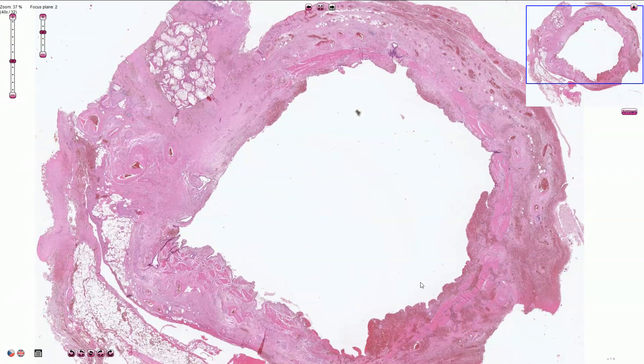Part of the wall is hemorrhagic, and in this part we can see cholesterol crystal deposition.